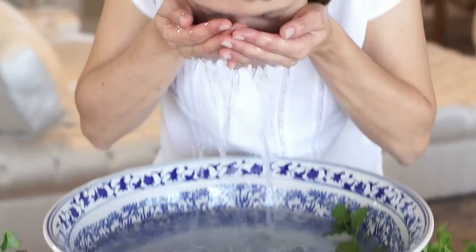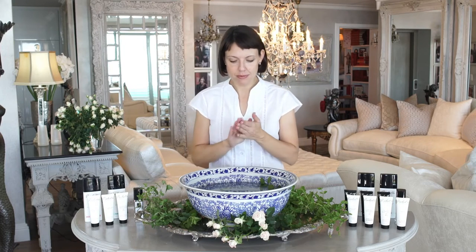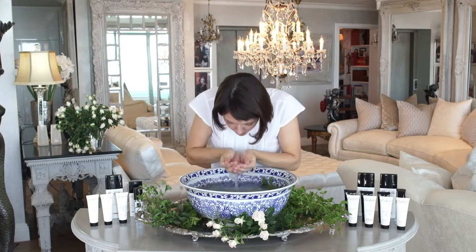Cleanse. Every good skincare routine starts with proper cleansing because your skin can only open up to the goodness of your skincare products once impurities have been removed from your pores. Choose a gentle pH-balancing cleanser and get into the habit of washing your face twice a day. Start around your delicate eye area by removing most of your long-lasting eye makeup using our specialized and gentle dermatologically approved eye makeup remover. Once your eye makeup is removed, cleanse your face with face wash or cleansing milk.